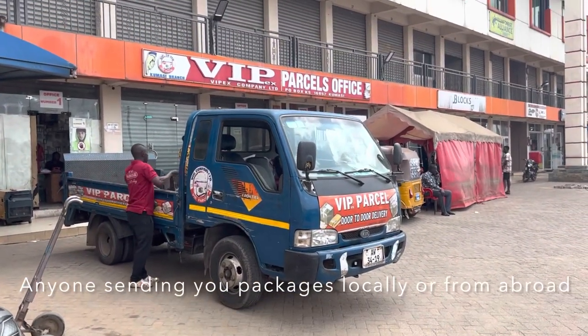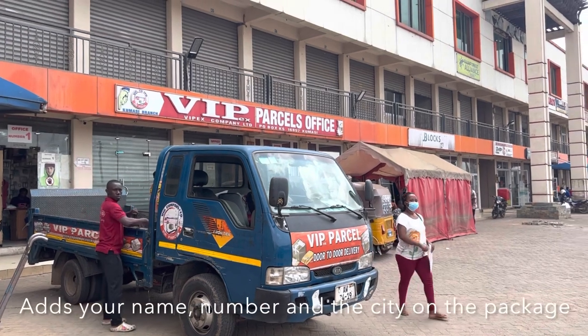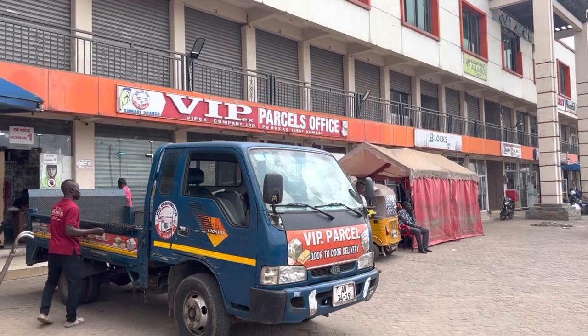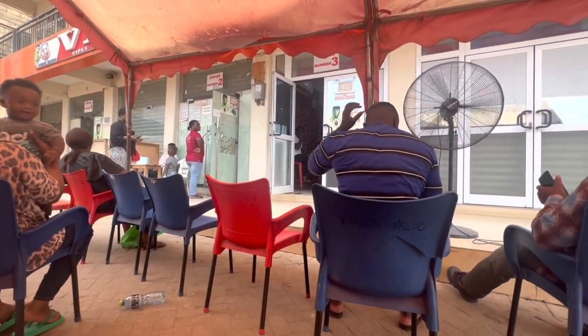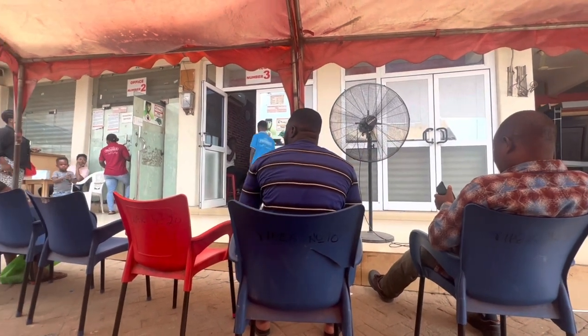Okay, so I forgot — you're also going to need your name, the phone number, and the city that you're in, specifically the city that has a parcel office. All right, so remember that.